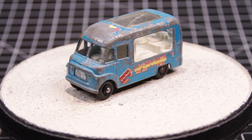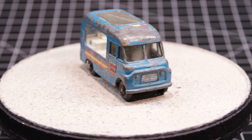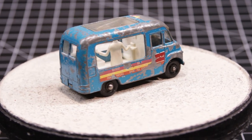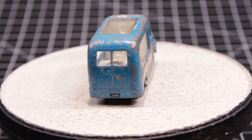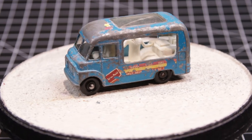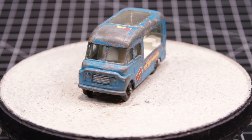Lesney started producing it in 1963. It was almost always blue. The last year, they produced a number of cream versions with a slightly different decal. This one was produced before 1966. I know that because the base was a snap-in, which dates it prior to that.